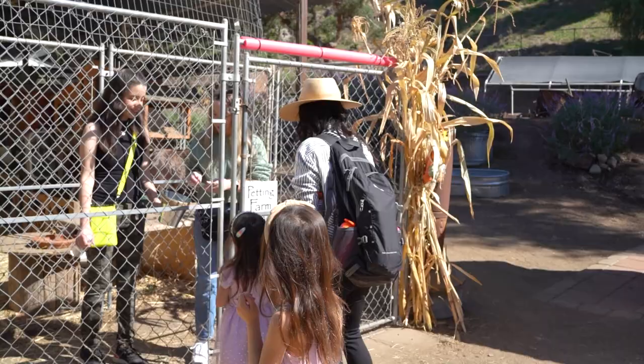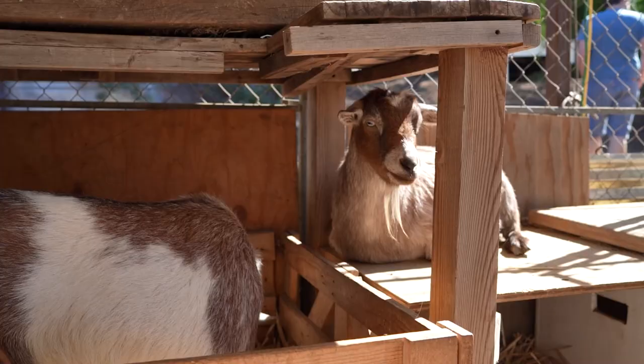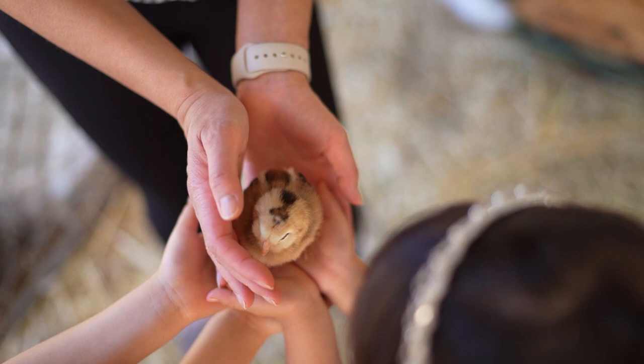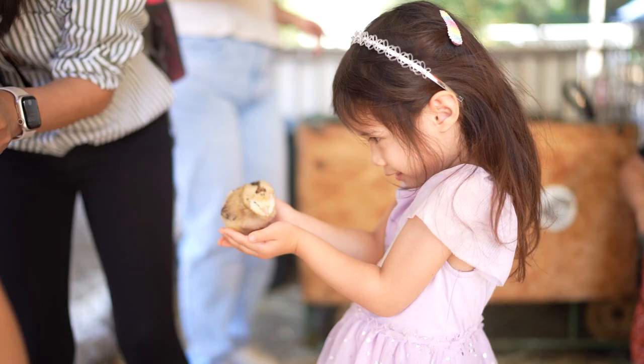Heritage offers tickets to two paid activities. The first is the petting zoo. While it's super tiny with only a couple of animals inside, if your kids are careful they'll get to hold a baby chick. Our girls had never done that before and they absolutely loved it.